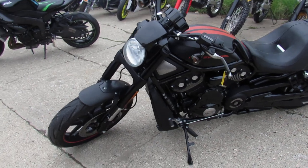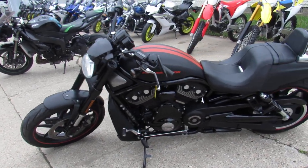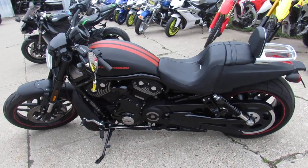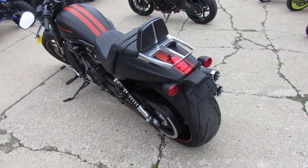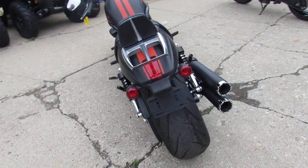Wow, 3,307 miles — miles are super low on this one. It's a one owner, it's just been serviced at the dealership, comes in a black denim paint. As you guys can see, it's a perfect 10 out of 10.